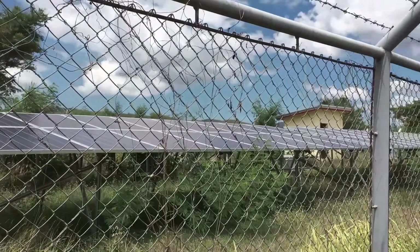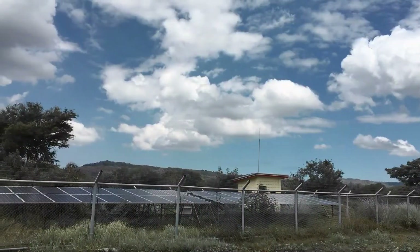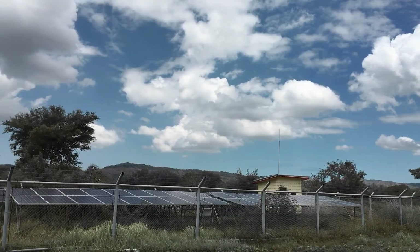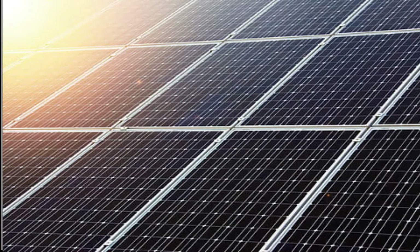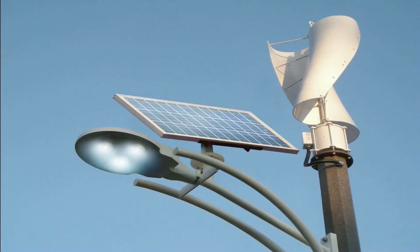Solar energy comes from the Sun and can be captured with various technologies, mainly solar panels. A solar panel is designed to absorb the Sun's rays as a source of energy for generating electricity or heating. Solar panels contain multiple solar cells, which turn light energy from the Sun directly into direct current electricity.